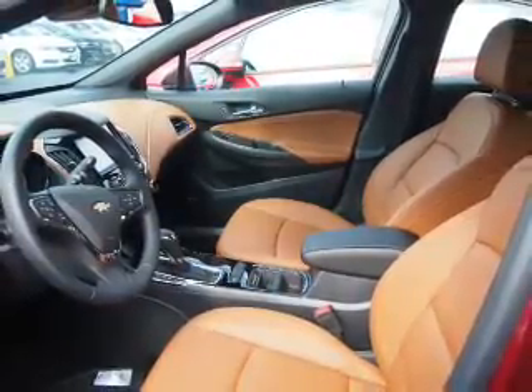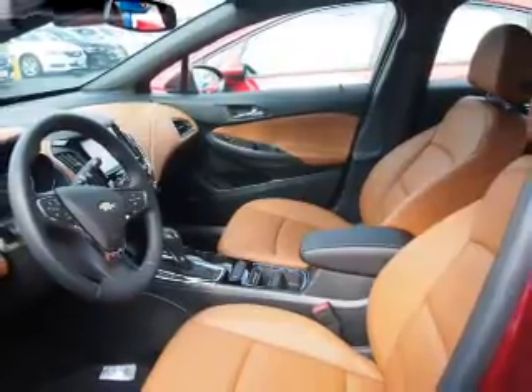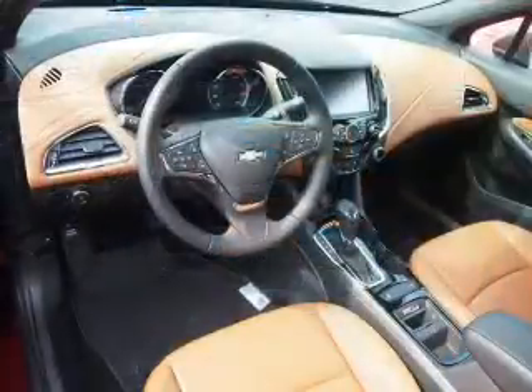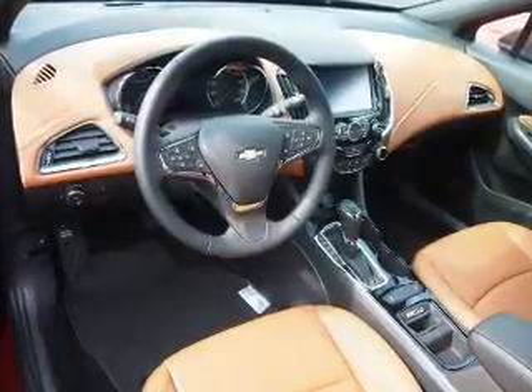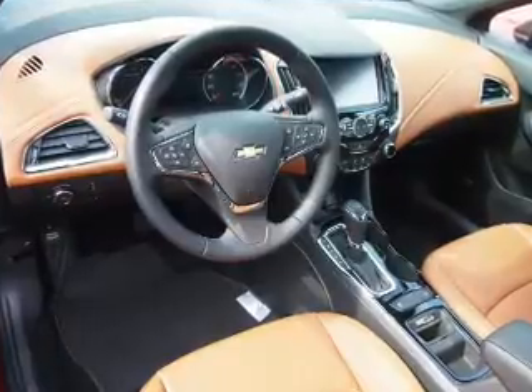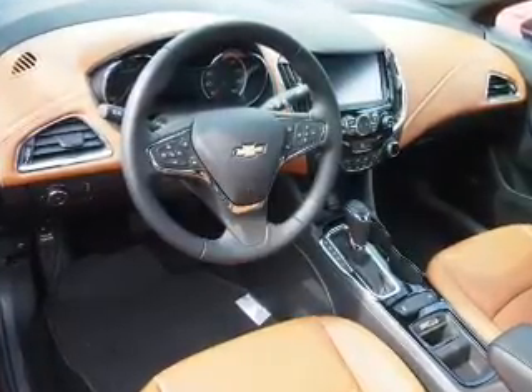Inside you'll find a heated steering wheel, leather seats, heated seats, Bluetooth connectivity, Sirius XM satellite radio, auxiliary input, remote start, steering wheel controls, push-button start, a backup camera — great quality at a great price.